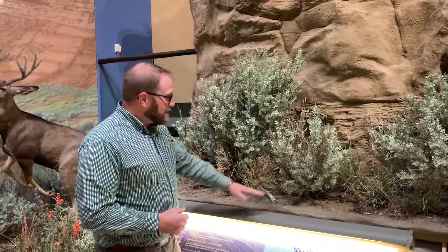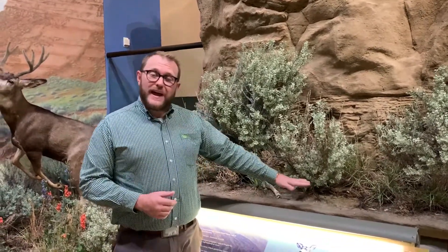One of my favorite adaptations about the sagebrush is that it has two types of roots. One, the tap root that goes really deep into the ground, that gets the water really deep underground, and then it has roots on the surface that help it get the water from rain and snow.